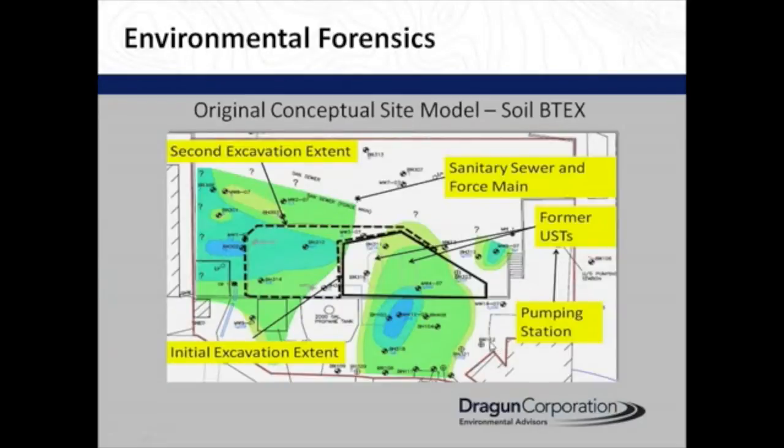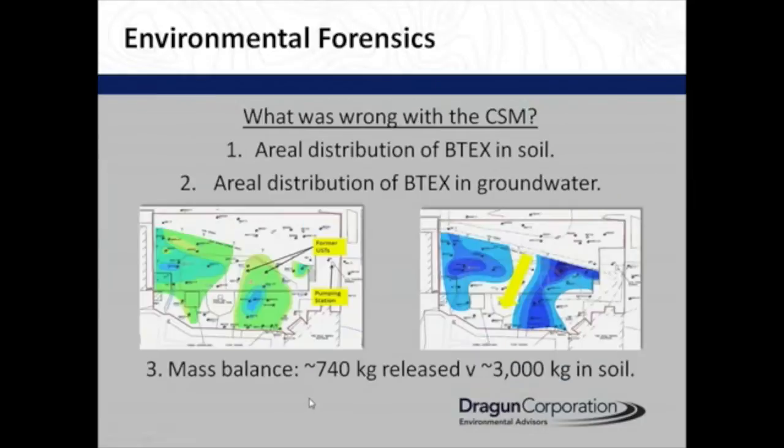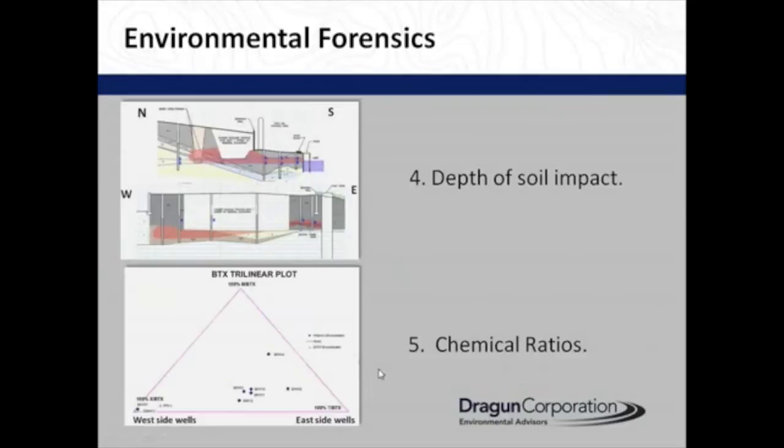The original conceptual site model — the key here is this is the soil BTEX: benzene, toluene, ethylbenzene, and xylene. The USTs were here, and you can see there are two distinct bodies of contamination with nothing in between. The groundwater is flowing this way, with a lake down here, which kind of made sense. However, what was wrong with the conceptual site model? The aerial distribution of BTEX in soil had a gap in the middle that was problematic. The amount released was about 740 kilograms or 1,500 pounds, versus 3,000 kilograms that were observed in the soil.